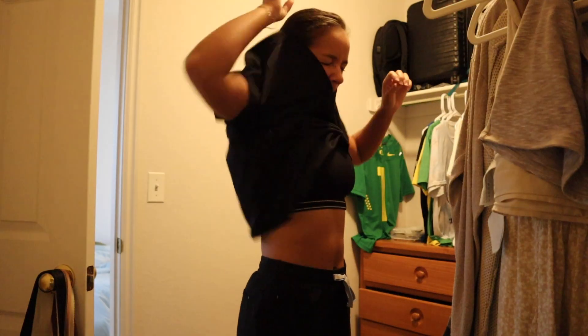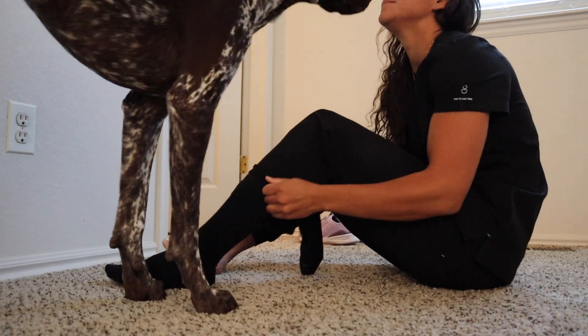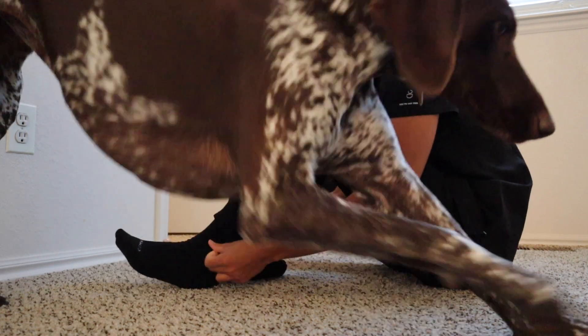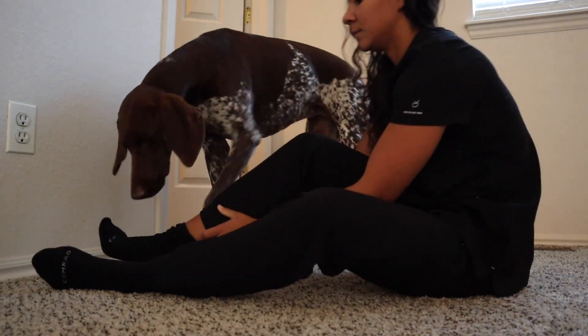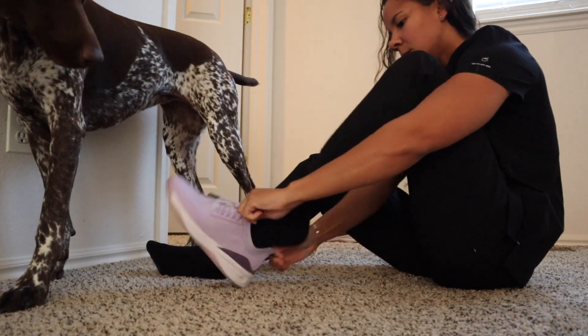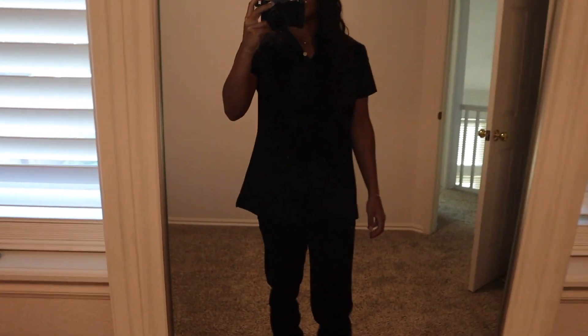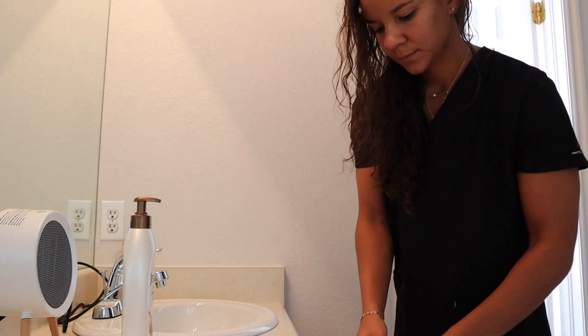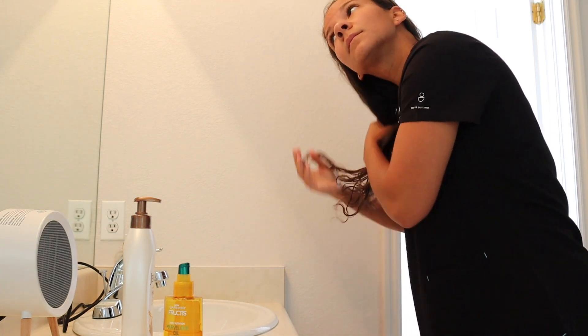I'm not actually wearing these scrubs to work because we change into hospital scrubs, but they're so comfy I'm just driving in them. Here's Oakley being needy. I'm wondering if these socks are going to look really stupid, but I don't have enough time to change. Eventually I'll get to wear my own scrubs, which is nice because I made sure to get ones with a ton of pockets — the hospital ones totally don't. Hair is the last thing — I'm running a bit behind, but I love this stuff because it keeps my hair from being a crazy frizzy mess.